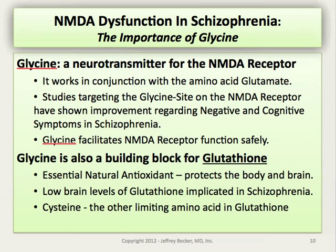Glycine specifically is the neurotransmitter that has been studied the most, again because glutamate's action at NMDA receptors appears to be near the threshold where increasing its activity can cause damage to neurons. Glycine is often considered a less limiting neurotransmitter and as such may potentiate function without causing excessive activation and excitotoxicity. It works in conjunction with glutamate but does not seem to cause the same trouble. Studies targeting glycine at the NMDA receptor have repeatedly shown improvement in the negative and cognitive symptoms of schizophrenia.